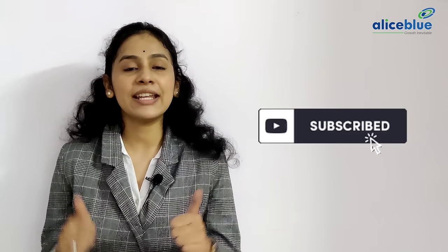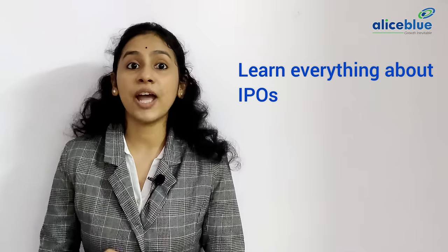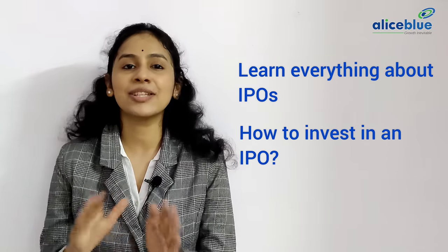In today's episode we are going to discuss everything you need to know about IPOs. Do watch till the end. If you're new here, do subscribe to the channel and give a thumbs up so it reaches a lot of new investors. Let's jump in and learn everything about IPOs and also find out how to invest in an IPO in the simplest way.